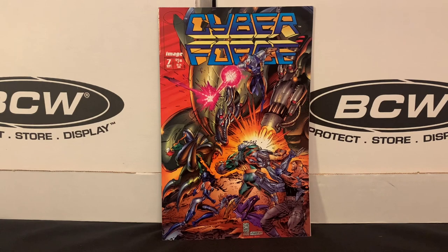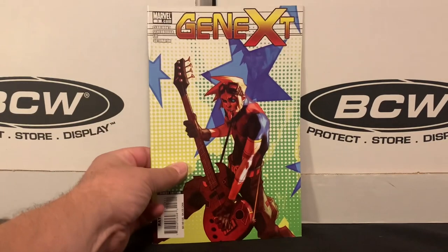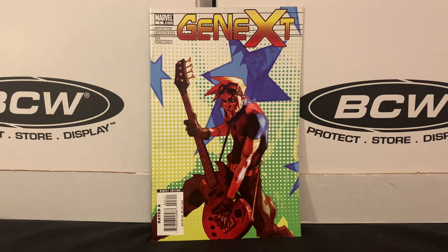Got one more issue of Cyberforce from Volume 1 — one of the early Image titles that I've been going back and trying to build out. Happy to find that. Also got one more issue of this five-issue series called Gen X. The story looks at what would happen if the X-Men aged in real time, so you're looking at the next generation of X-Men heroes, probably kids of the original X-Men characters. It's written by Chris Claremont, and it seemed like an intriguing story. I only recently came across the first issue at another store, so now I have issues one and three with just a few more to go.